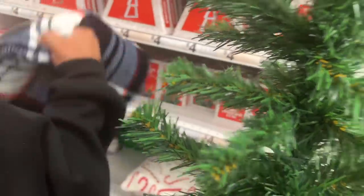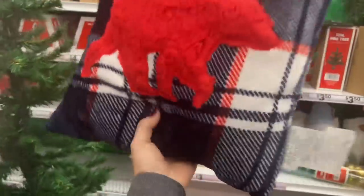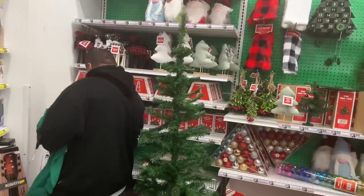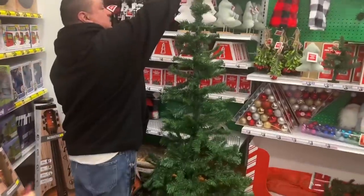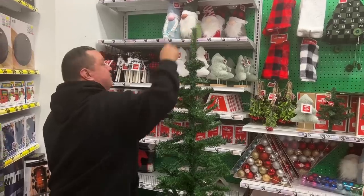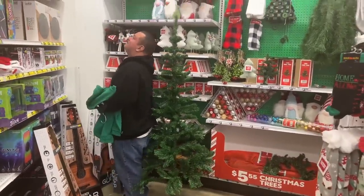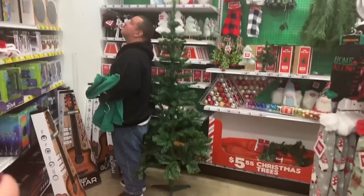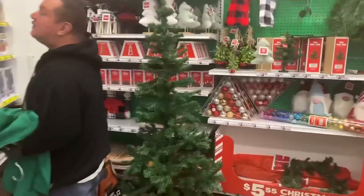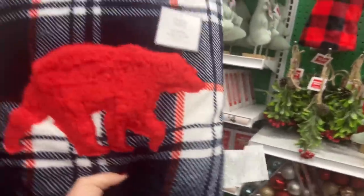Someone wanted to see the trees, so the boyfriend stood by one for scale. He's five-seven and this tree is over five feet — and they're $5.55. That is freaking cool; it's a pretty decent tree for a small area. I hope that clarifies some questions about the tree.